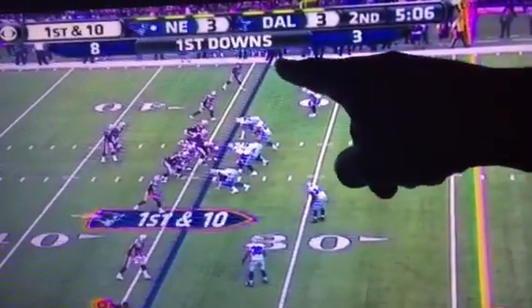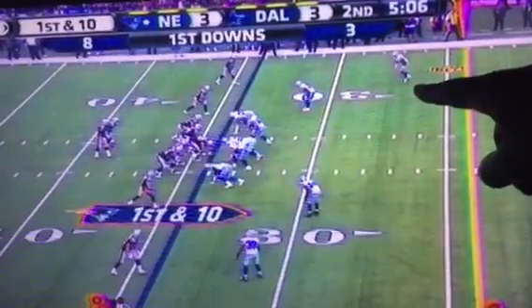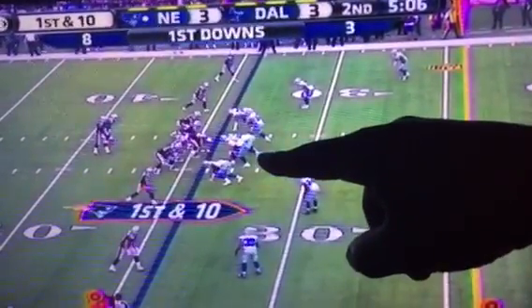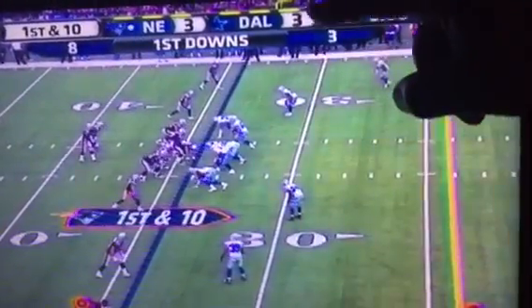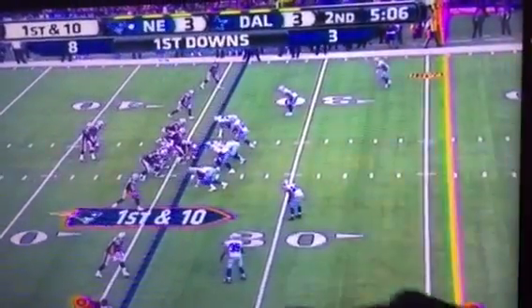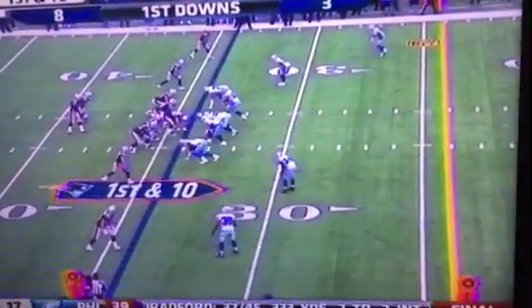And in this instance, the result was a slant pass here for a first down. But the bottom line is it's harder to defend an offense that uses all 53 yards of width of the football field and creates space to throw in. That's one reason why the Patriots are so successful.